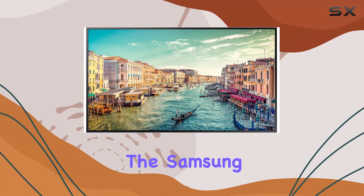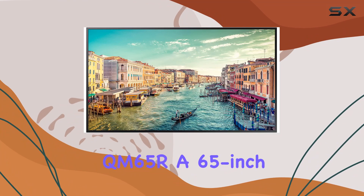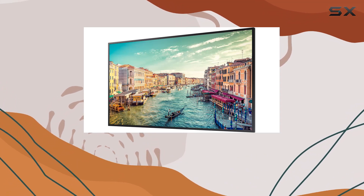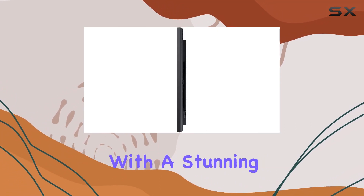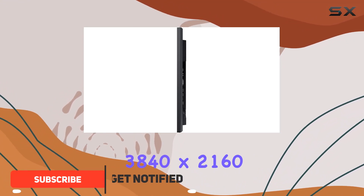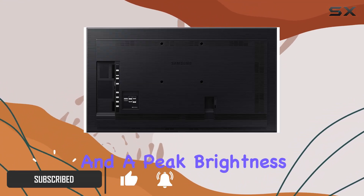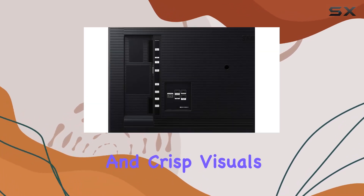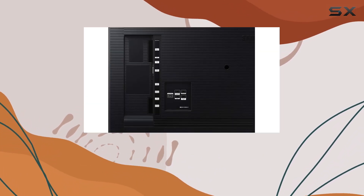Today, we're diving into the Samsung QM65R, a 65-inch 4K UHD commercial signage LED display designed for 24/7 operation. With a stunning resolution of 3840x2160 and a peak brightness of 500 nits, this display ensures vibrant and crisp visuals for both standard and high-definition content.